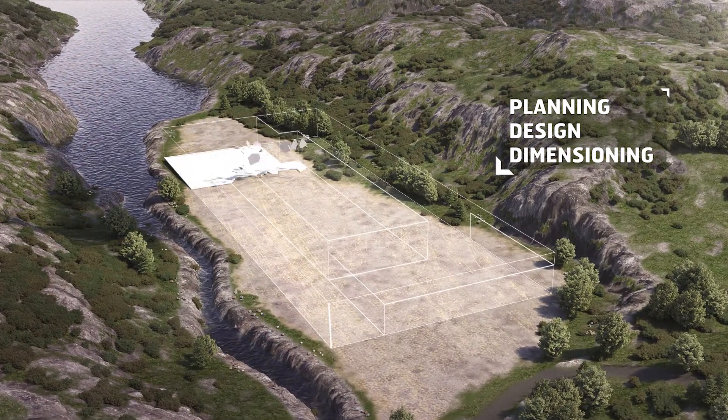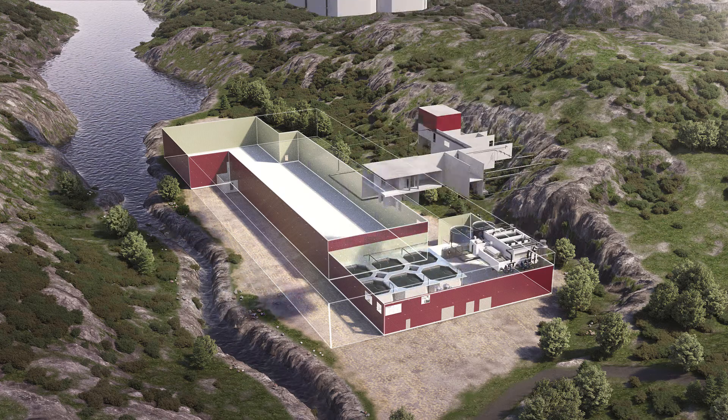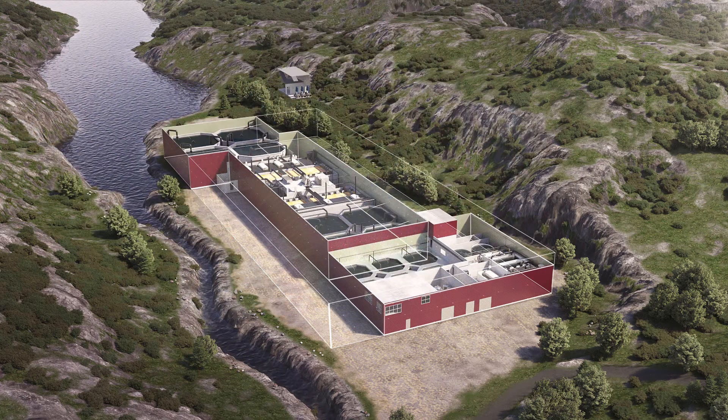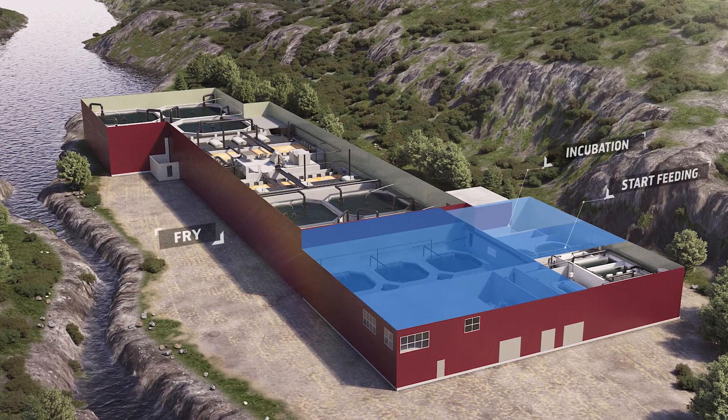You may rest assured that your facility has efficient fish logistics, disease control and optimal use of intake water. For 25 years, we have developed and delivered the best technology in the industry.